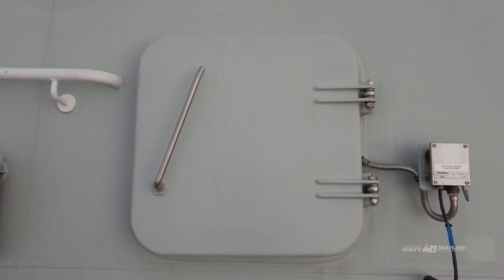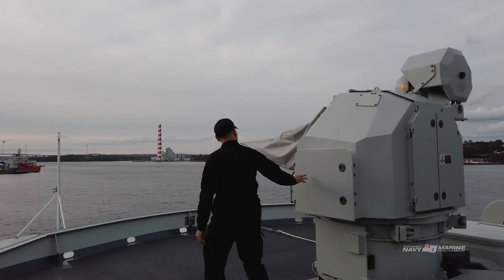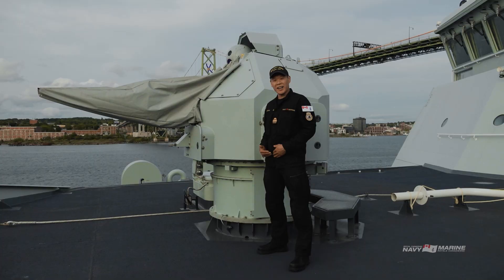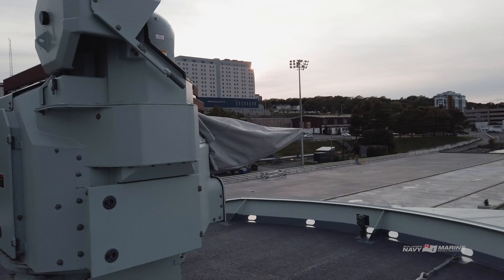Here we find ourselves on the gun deck, just forward of the bridge. The Harry DeWolf's main gun is a 25mm gun that takes a variety of different ammunition types. It can be used for both offensive as well as defensive capabilities and is well suited for a variety of different mission types.